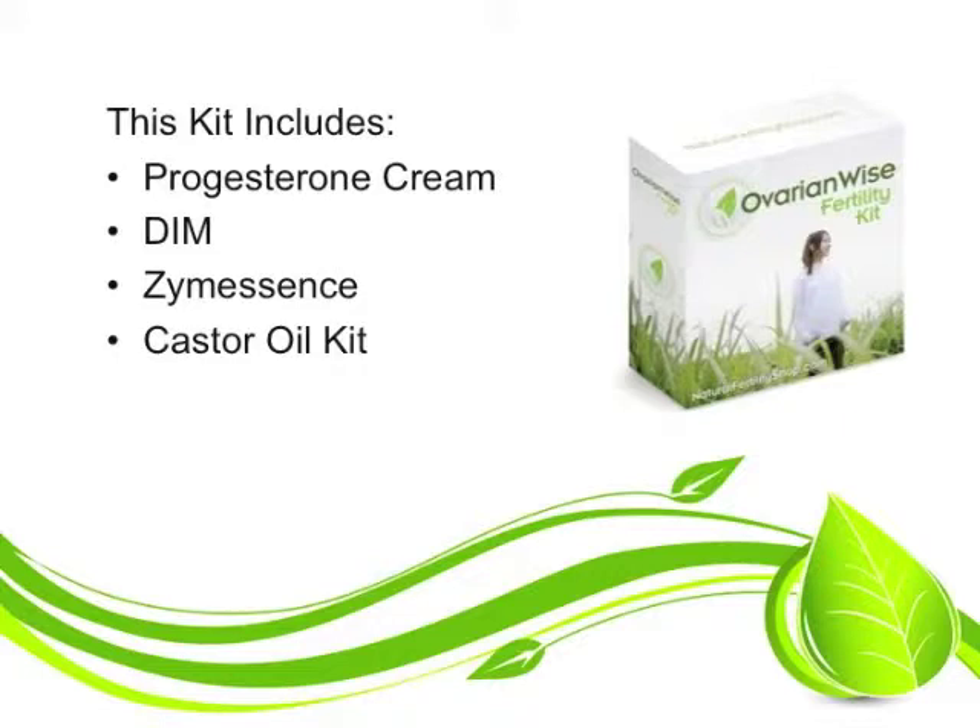Also a castor oil kit is included. Castor oil is wonderful as a traditional treatment to help to soften and help to clear out and cleanse any area that it is placed upon. So that is a wonderful technique that you can use that is included with this kit.